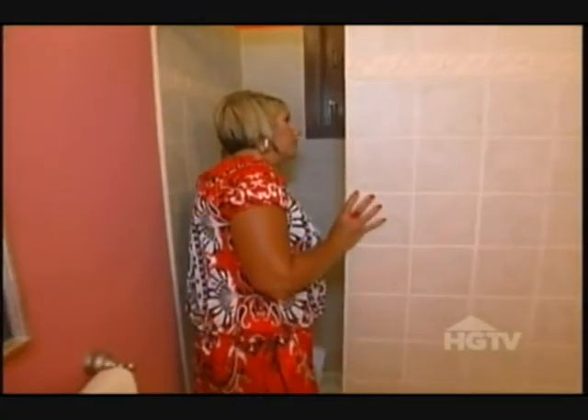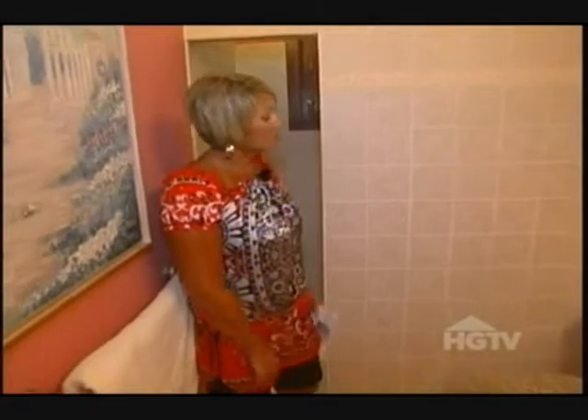The shower's a little narrow in here, but it'll work. The tile work is really nice. Nice window to let some air in. I like the pink color.